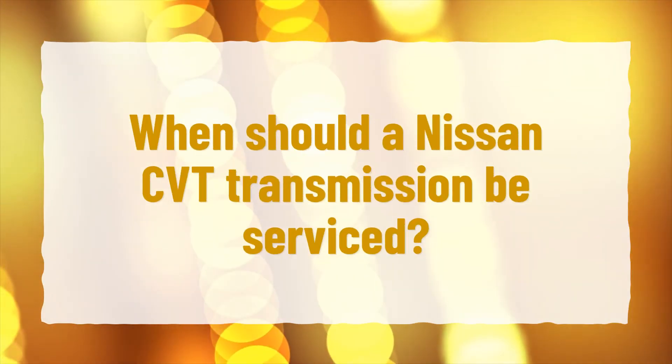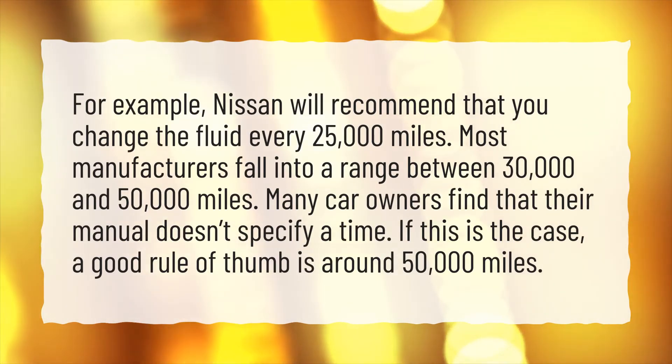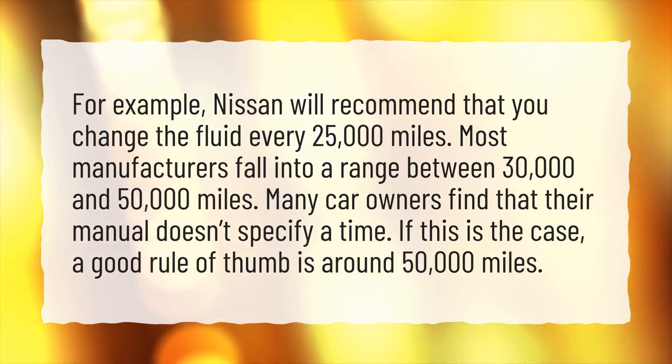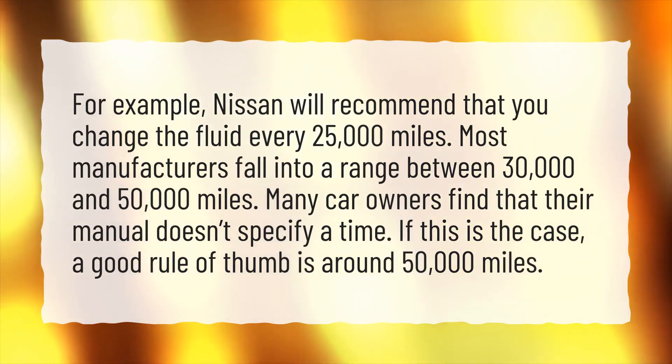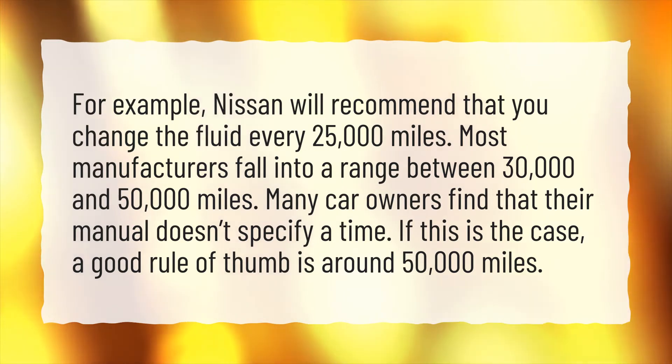When should a Nissan CVT transmission be serviced? For example, Nissan will recommend that you change the fluid every 25,000 miles. Most manufacturers fall into a range between 30,000 and 50,000 miles. Many car owners find that their manual doesn't specify a time. If this is the case, a good rule of thumb is around 50,000 miles.